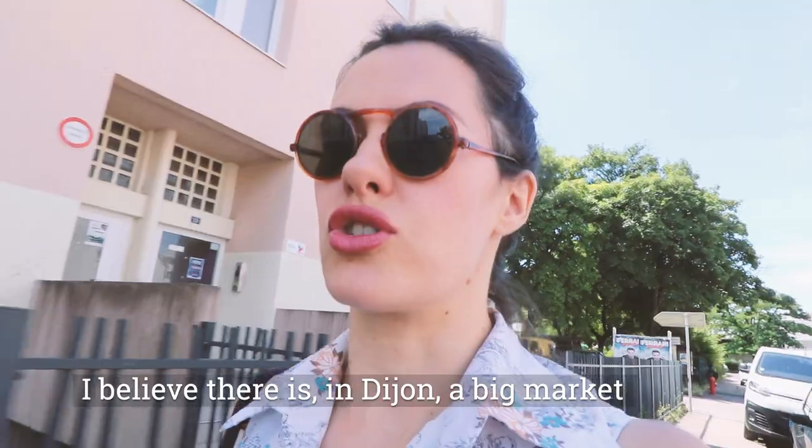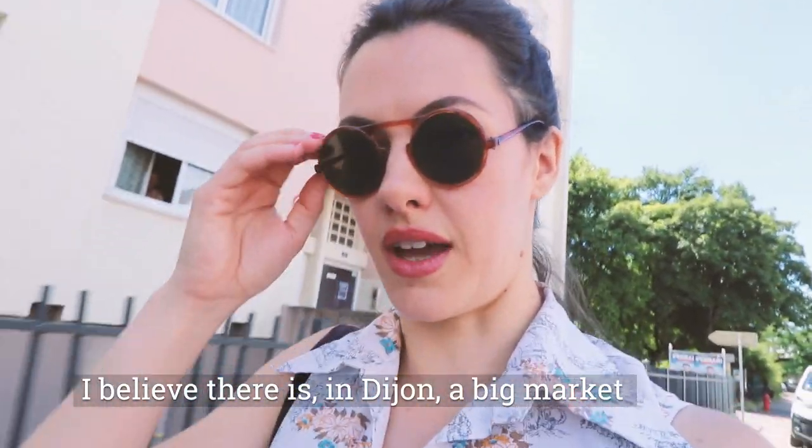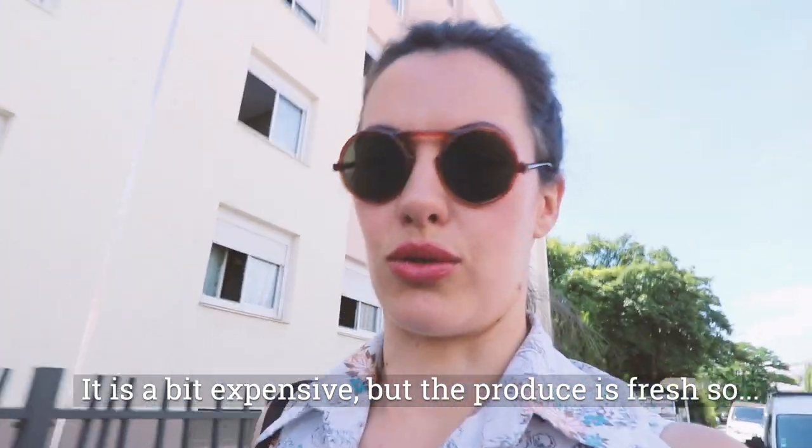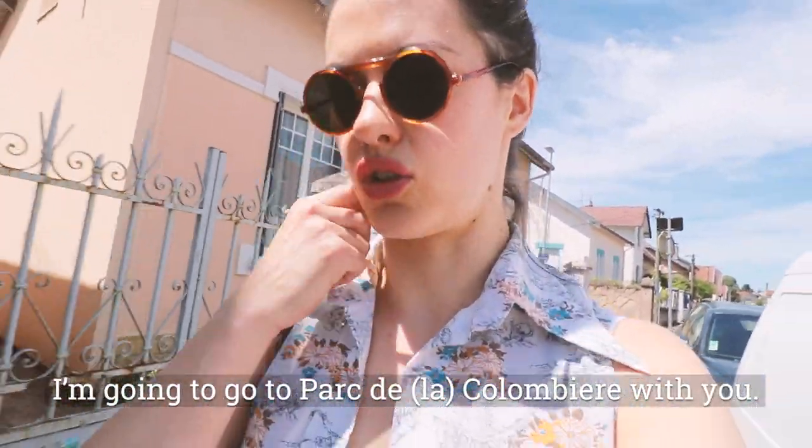So I'm going to go to the supermarket instead. A bit boring — I would have liked to get some fresh produce, but that's what happens when you move somewhere new. I think there's a big market in Dijon that's a little cheaper and the products are fresh, so I can go there. Because the market wasn't too good, I'm going to go to the Colombierre Park with you. The park is beautiful, I'm going to take you just for a little walk through it. We won't go through the whole thing, but you can see the park because it is very beautiful. Let's go.